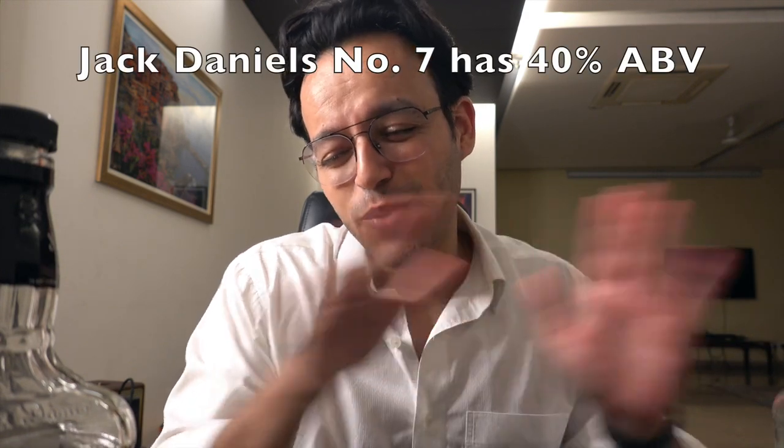There are flavored variants like honey, cinnamon, and green apple - all at 25% ABV - but I have no interest in those.